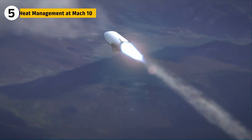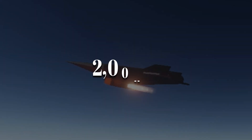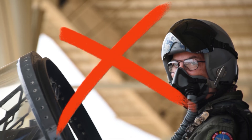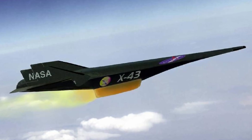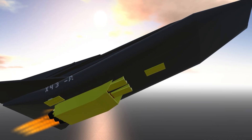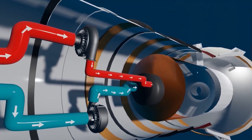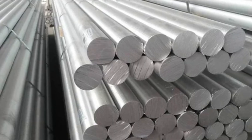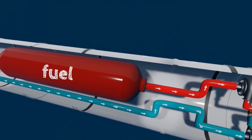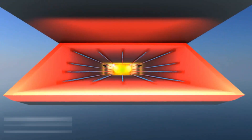At Mach 9.6, the X-43's airframe and engine endured temperatures above 2,000 degrees Fahrenheit. No pilot could survive such heat, so the craft was unmanned. For the scramjet, extreme heat threatened both structure and airflow stability. The answer lay in thermal-resistant materials and passive cooling — carbon composites and high-temperature alloys protected critical zones, while hydrogen fuel was routed along engine walls before injection, cooling the structure and preheating the fuel for efficient combustion.